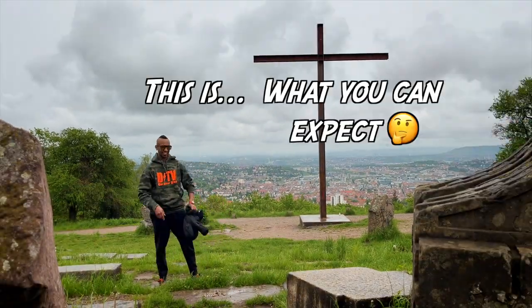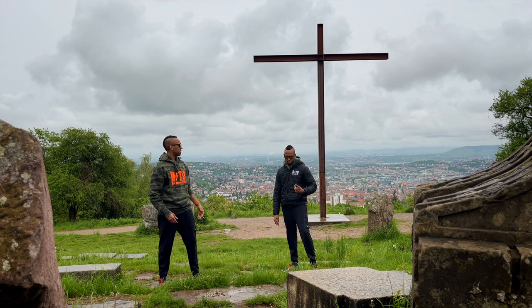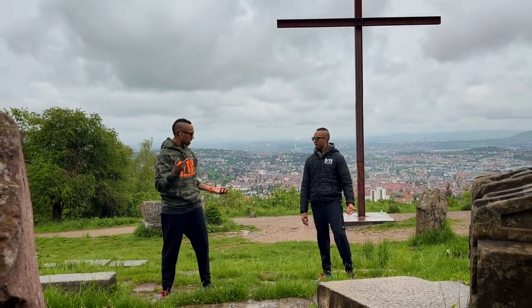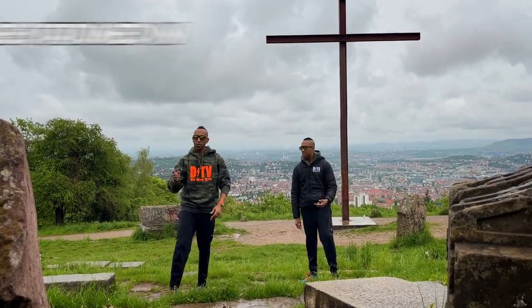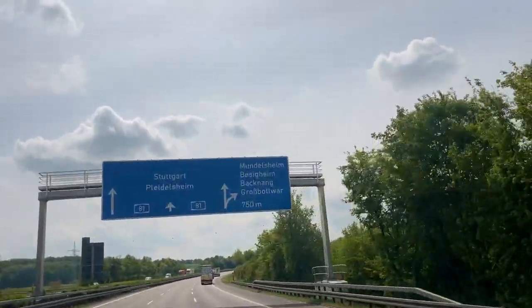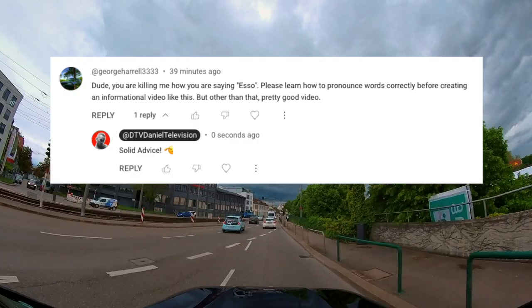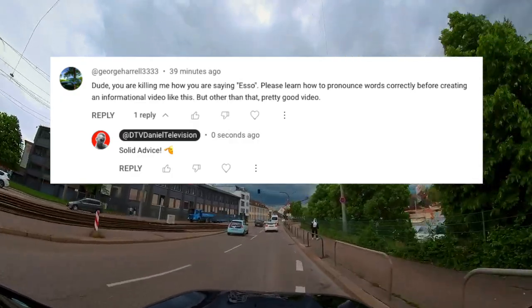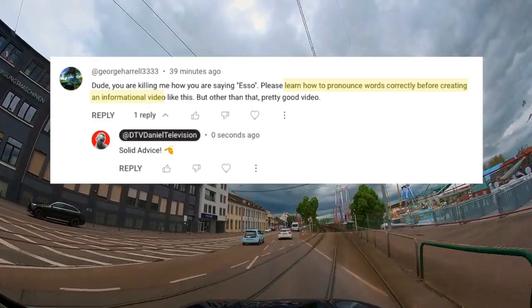This is what you can expect! Were you about to just throw my new jacket on the ground? We're doing the intro — I don't care, it's dirty out here, it's raining. When you're stationed in Stuttgart, Germany. Welcome to Stuttgart, the largest city in the southwestern German state of Baden-Württemberg. Shout out to all my sensitive viewers out there who think I need to learn how to pronounce words correctly before creating an informational video.